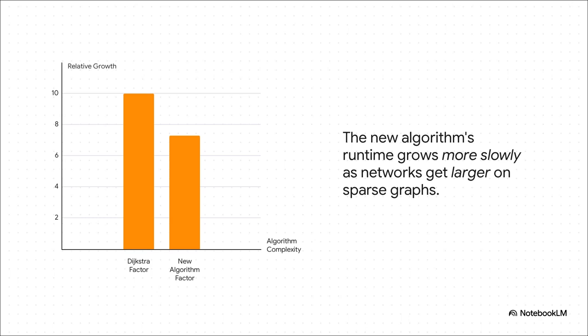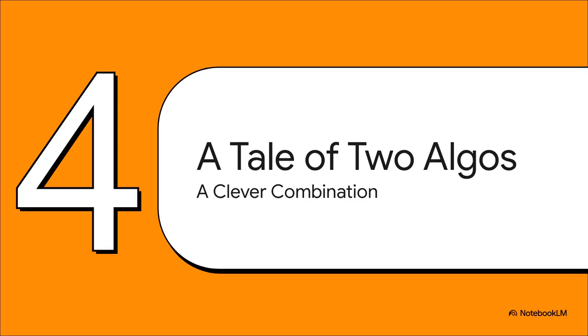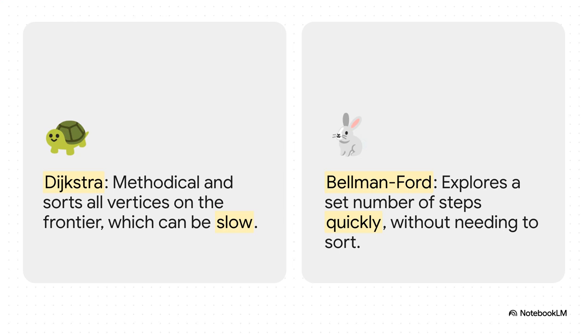So the big question is: how did they do it? How did they crack a problem that's been stumping people for decades? The secret — and this is what's so cool — isn't some brand new out-of-the-box invention. It's a super clever mashup of two old rivals. On one side, you have Dijkstra's algorithm: meticulous, comprehensive, explores patiently, but gets bogged down by having to sort everything. On the other side, you've got an algorithm like Bellman-Ford: fast, focused, really good at just sprinting a few steps ahead to see what's there without needing a perfect map. The problem is it's not great over long distances. One is slow and steady; the other is fast but short-sighted. And this is the big idea — the aha moment.